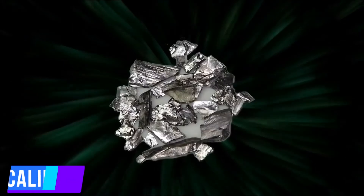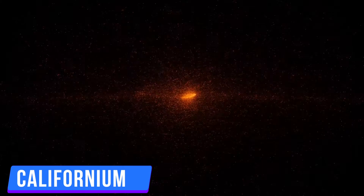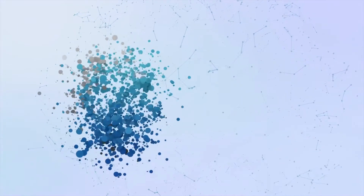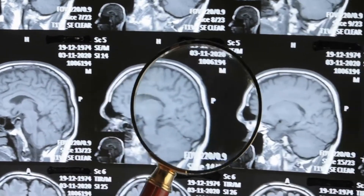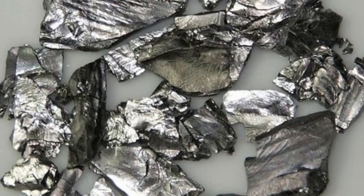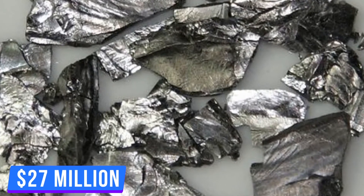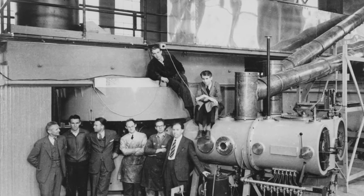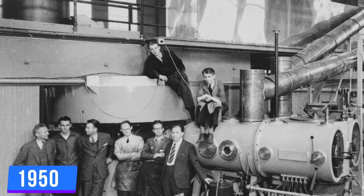Number 3: Californium. Californium comes to life when curium is bombarded with alpha particles, which results in producing atomic number 98. There are only 10 known isotopes by humankind. Californium helps to treat some cancer types, and assists in finding gold and residual oil. It costs around $27 million. It's only been created once since 1950, when it was discovered.